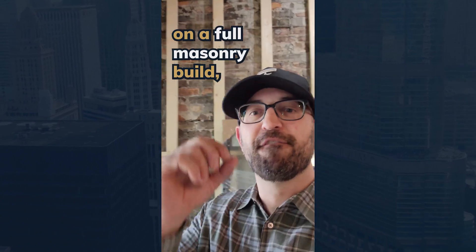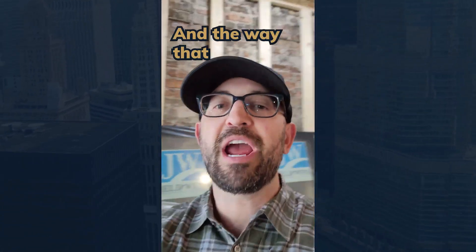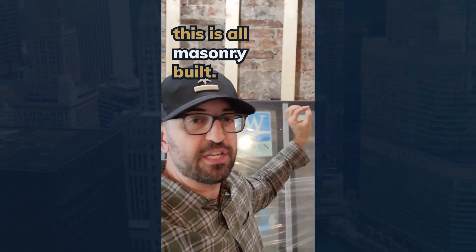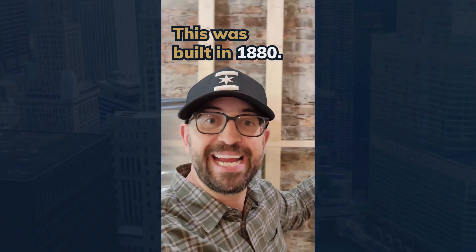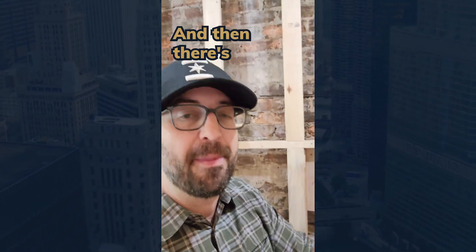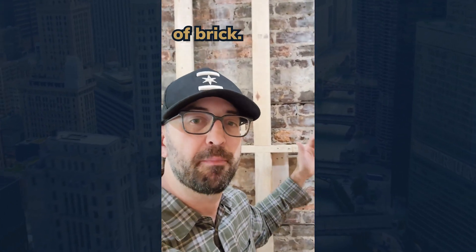On a full masonry build — which is the best way to build, and the way that your developer built his house — you have all bricks. This is all masonry built. This was built in 1880; this is how they did it. You have an interior brick, then there's a brick in the middle, and then there's exterior brick — that's the pretty brick on the outside. This is three courses of brick.